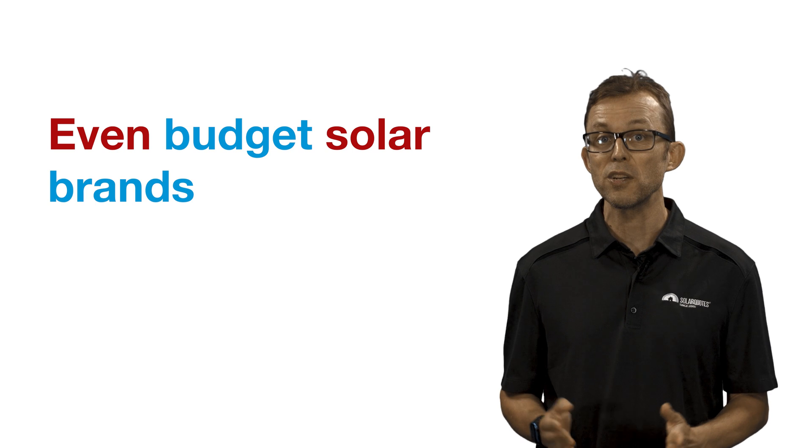Like with panel product warranties, recent advances in solar panel technology mean that even budget solar brands can offer high-wattage panels, once again closing the gap with the high-end brands.